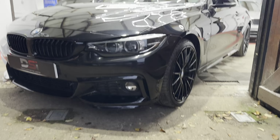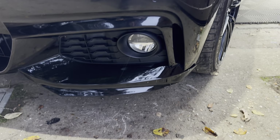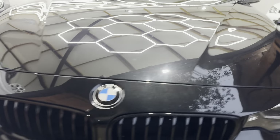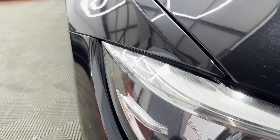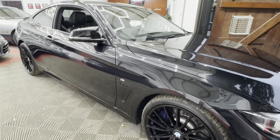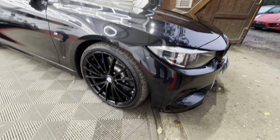The front end is not too bad. You've got some light stone chipping, as you'd kind of expect. I brought it inside because it's getting dark with the early nights now.